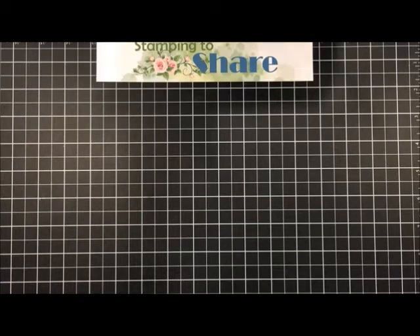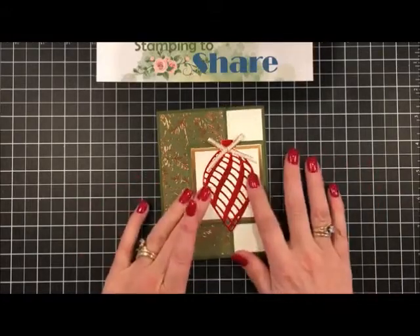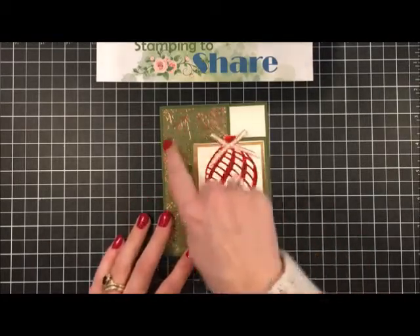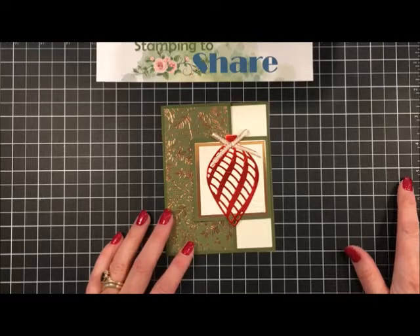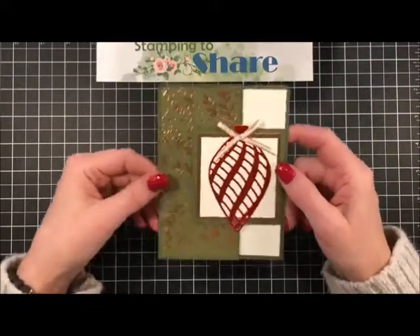Another card I received was from one of my customers who also lives down in Atlanta - this is from Lynn Washer. She used a beautiful Delicate Ornament thinlit die here with some Real Red foil and what I think was the Hammered Metal embossing folder, along with some of the really popular Brightly Gleaming paper that sold out and is coming back next year. She accented the copper accents in the Brightly Gleaming with a square of copper foil behind this beautiful element. Thank you Lynn - so pretty!